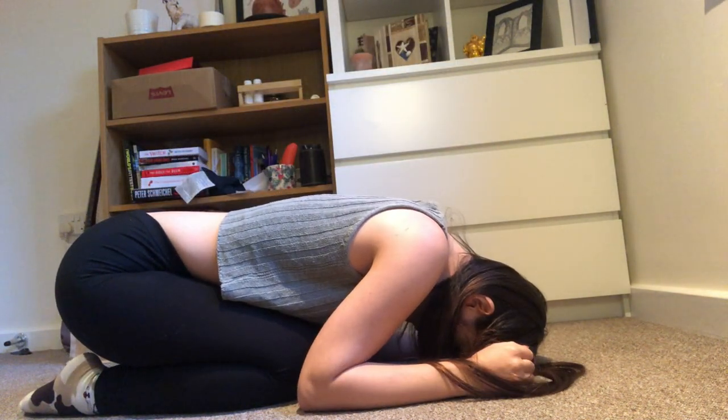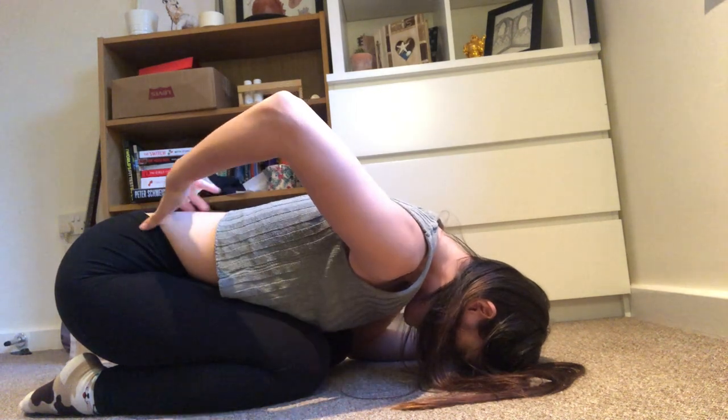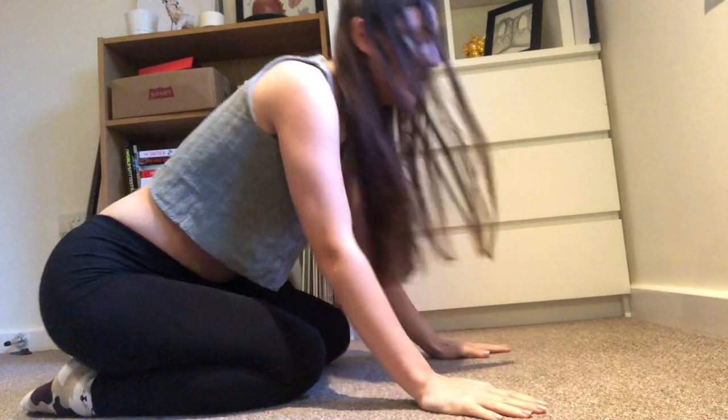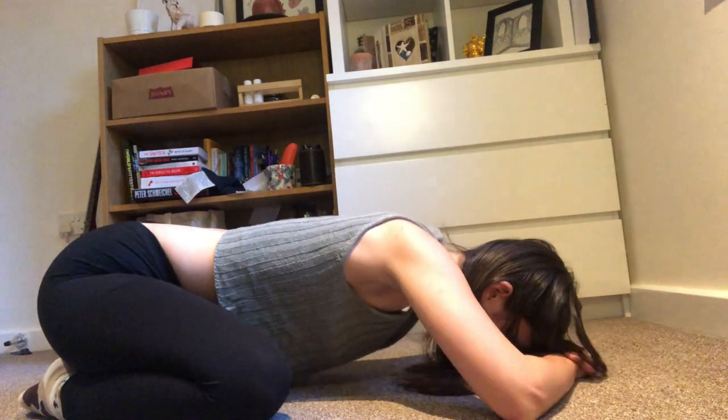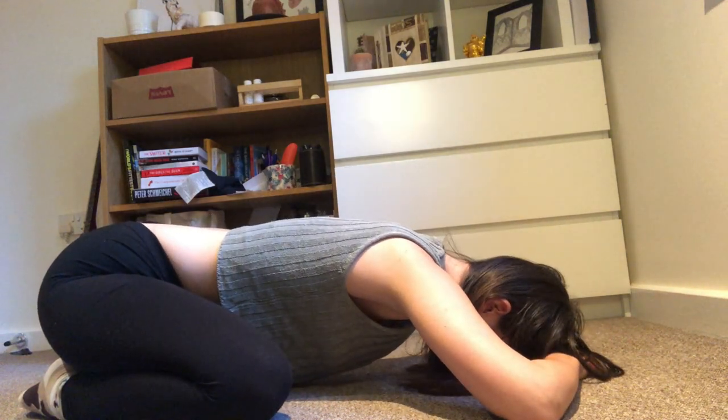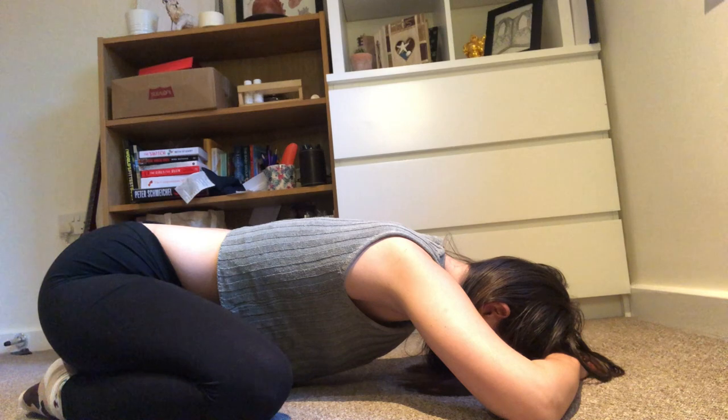So the first floor exercise is just this — I can really feel that stretch in my lower back. I can open my legs wider and go further down, and holding this position I can just feel it in my lower back.